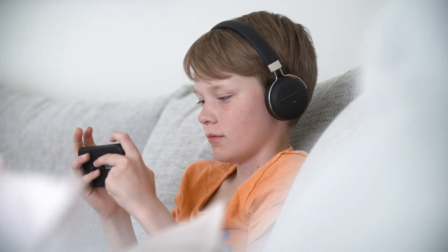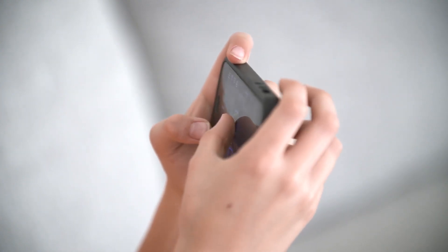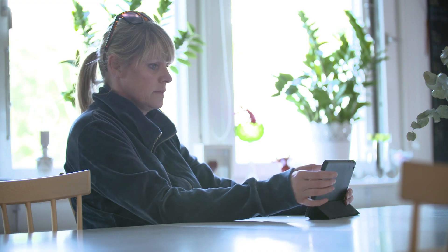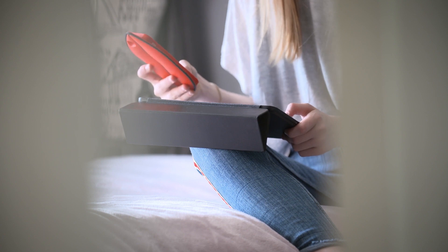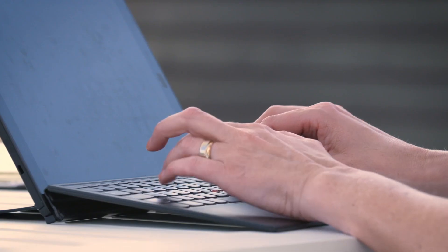Imagine a solar cell that you can't see — it's just there, integrated in the devices you have all over your home. The unique thing with Exeger's solar cell is that it will generate electricity under any light condition, even indoors.